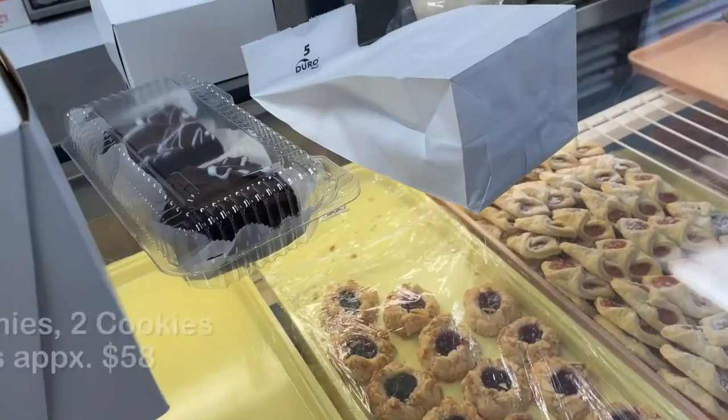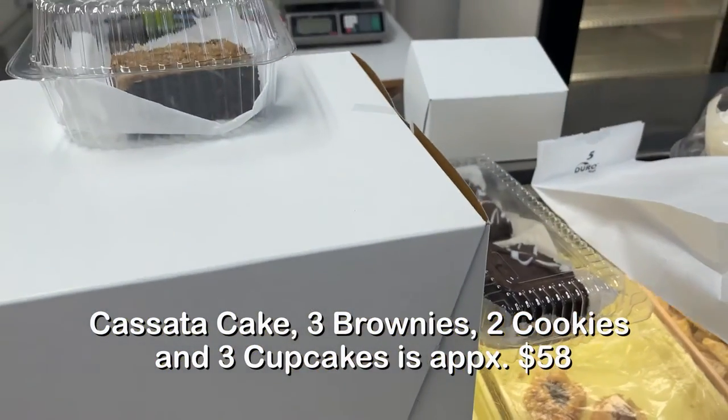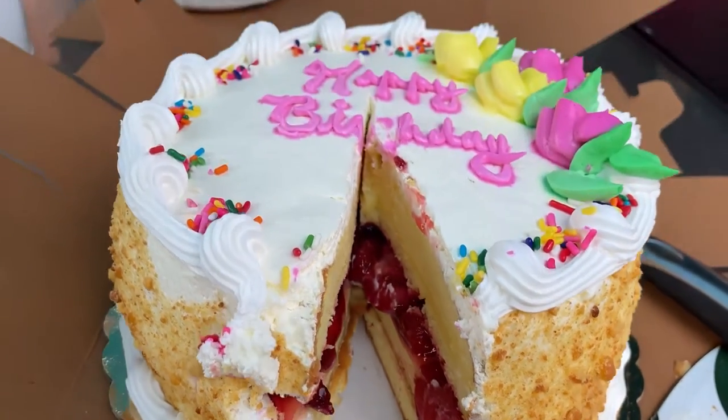There's a limit of six per customer. We picked up all these things for our family gathering the next day. Now we're in the cake and eating it — and I love cassata cake, I truly enjoyed it.